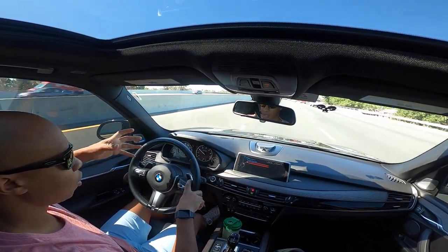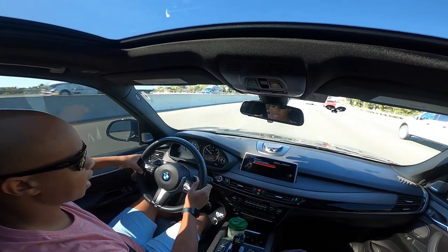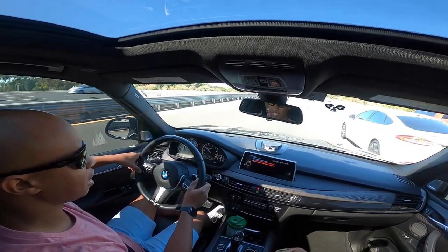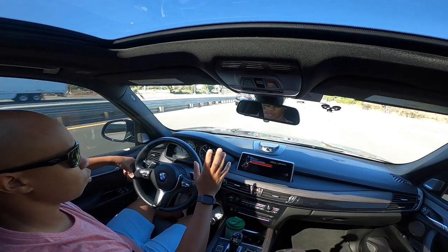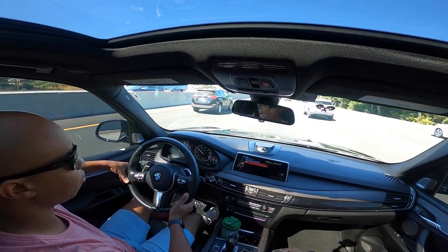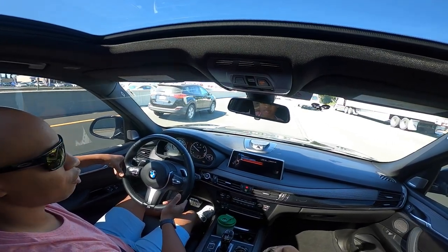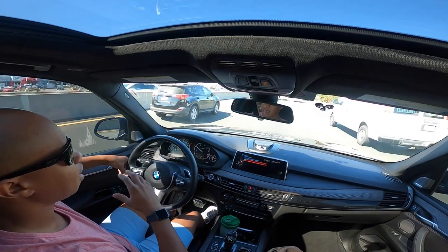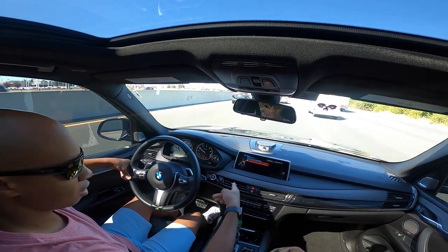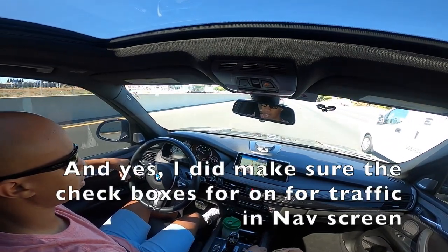I was thinking about resetting the code with Bimmerlink to see what it is, but since I'm already going in for service, I figured I'd let them tell me what it is and if it needs anything cleared immediately. If it's going to cost a lot of money, I may just clear it myself and go from there. I don't want the car sitting for a week while they try to figure it out. Transfer completed — still no assist, still no real-time traffic. Very annoying.